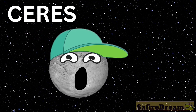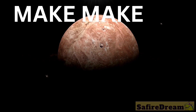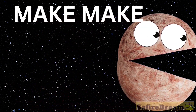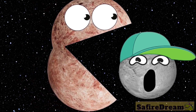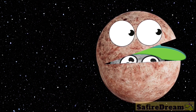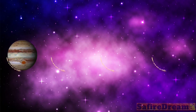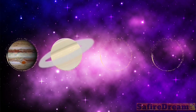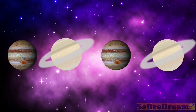Series... Ready, set, go! Jupiter, Saturn, Jupiter. What's next? Saturn. Jupiter. Saturn, Jupiter. Saturn. Good job!